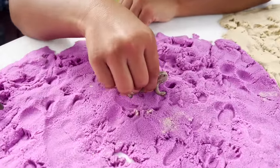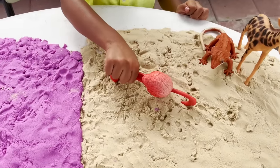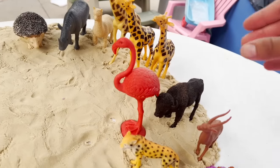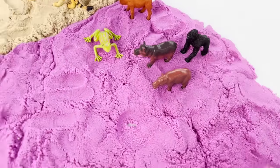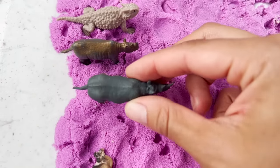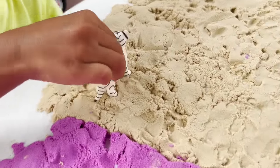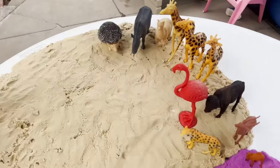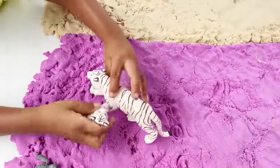Now we have a horned lizard. Let's put it right there. We have a flamingo. A pink flamingo. Now we have a gorilla. We have another rhino. Let's put this rhino next to the other rhino. The white Bengal tiger — he loves his mommy. Oh no, where's his mommy? Do you see a white Bengal tiger here? I found the mommy Bengal tiger. Let's put her with her baby.